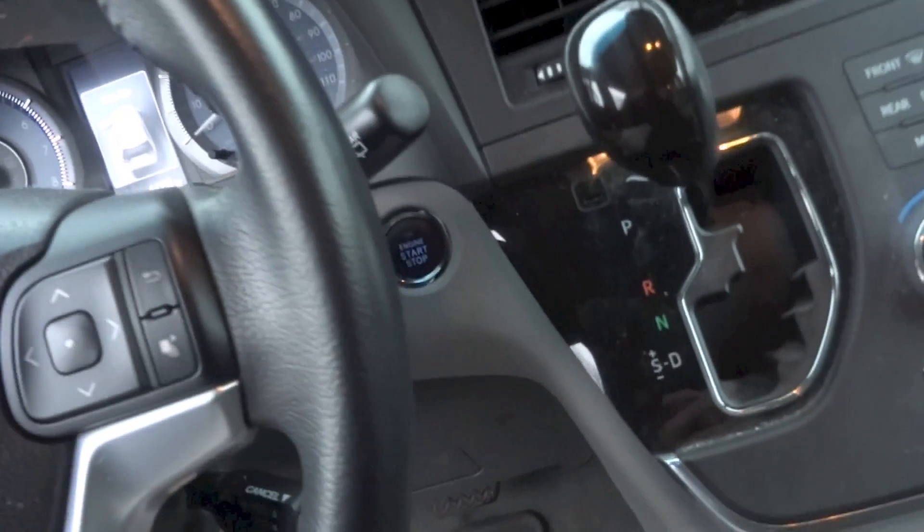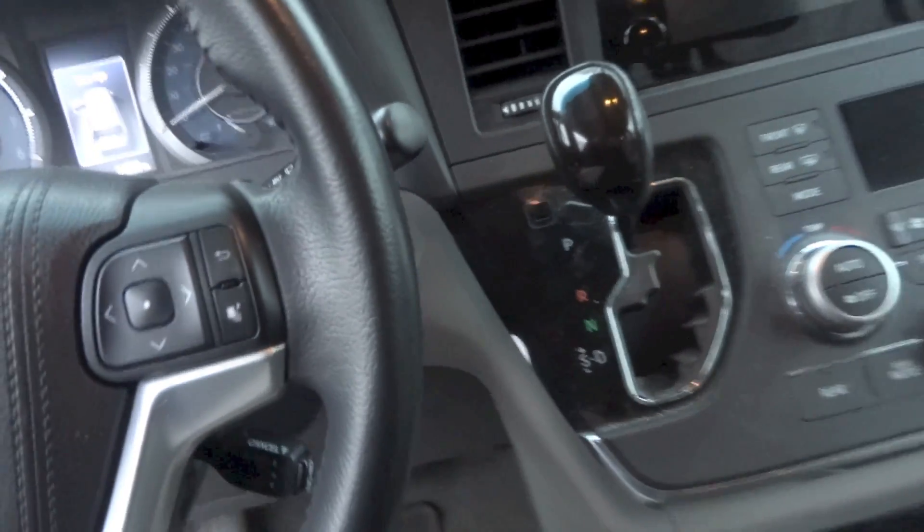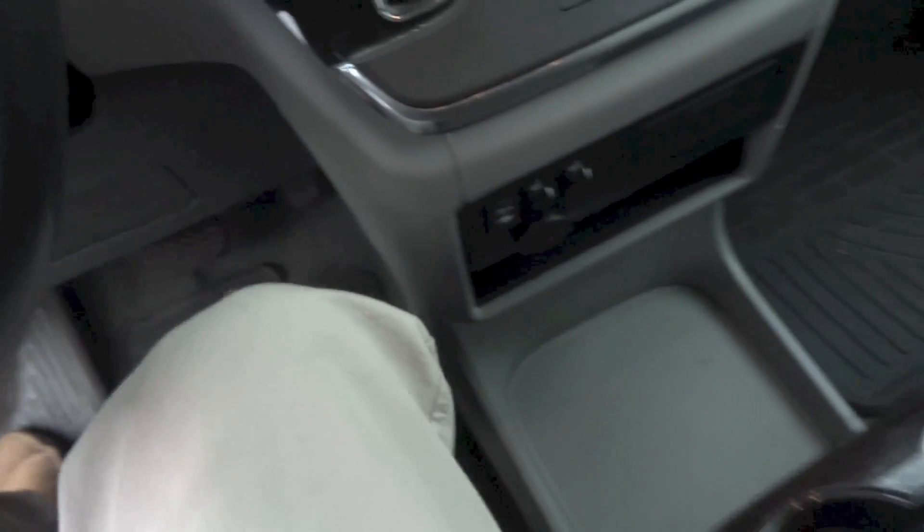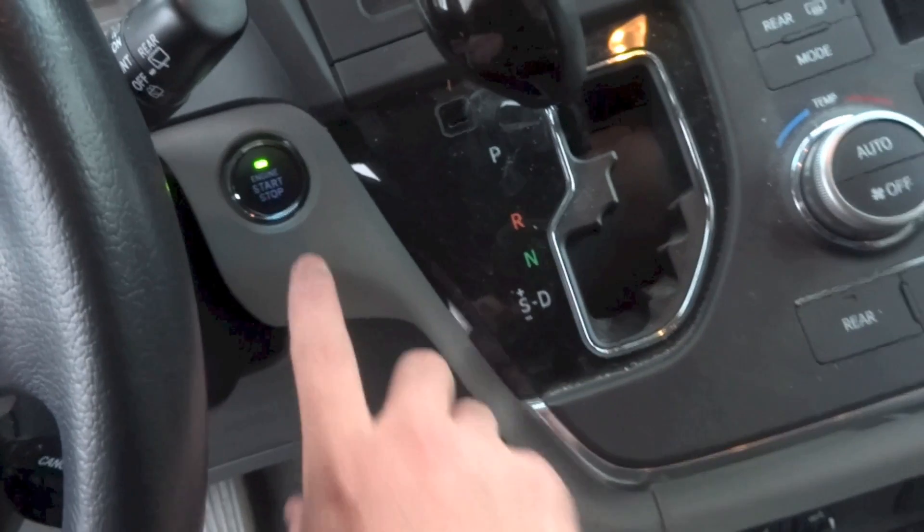Along with that smart keyless entry is a push button start system. To start the Sienna, make sure the key fob is inside the car, put your foot on the brake, and press the start button to the right of the steering wheel.